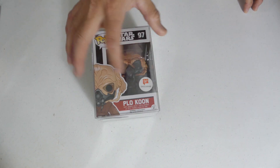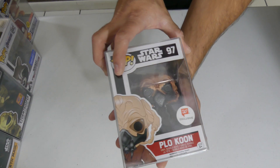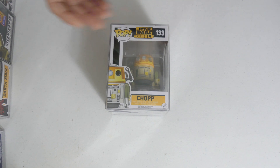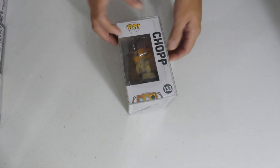I'm almost out of breath but we're gonna keep going! We got Plo Koon — Walgreens exclusive. I don't even know this guy but very sweet looking mold, love the brain-like head. Cool pop for all you Star Wars fans out there. We got Chopper — another Star Wars Rebels, another R2-looking mold, sweet looking pop.